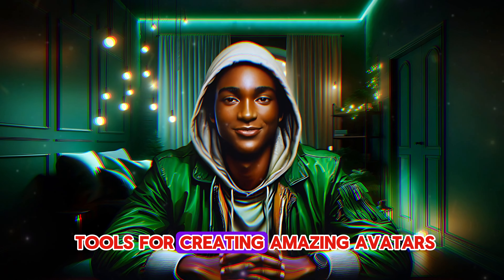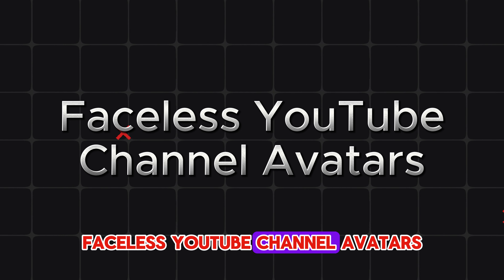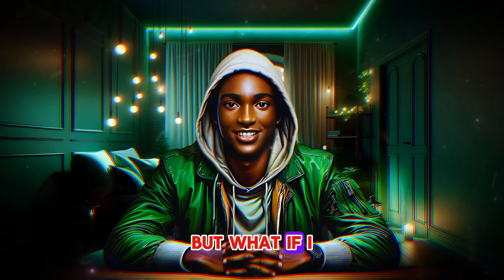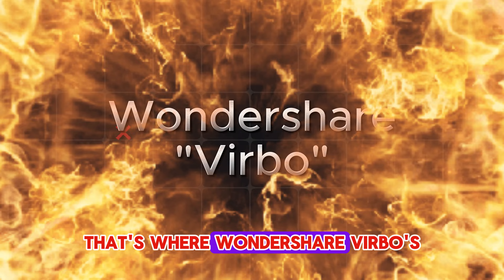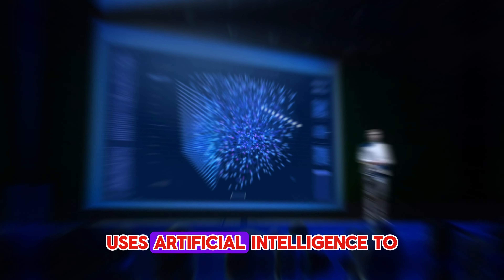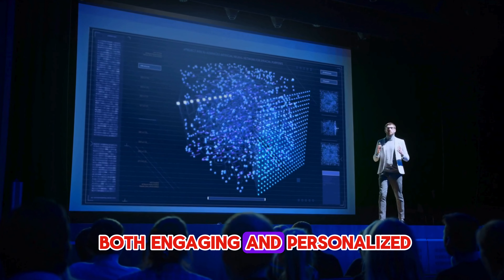There are several AI tools for creating amazing avatars, like talking avatars, faceless YouTube channel avatars and many more. Some of these tools are Hygen and Synthesia, but what if I told you there's a way to bypass all this hassle and create stunning avatar videos with minimal effort and expertise? That's where Wondershare Verbo's AI magic comes in — cutting edge technology that uses artificial intelligence to create realistic, engaging and personalised avatar videos.